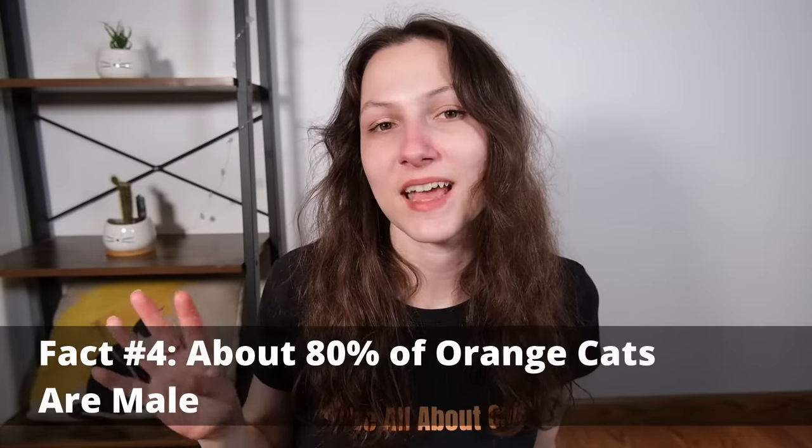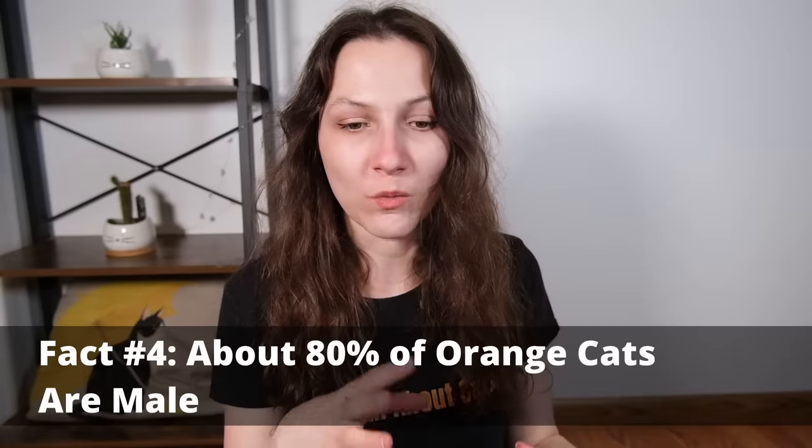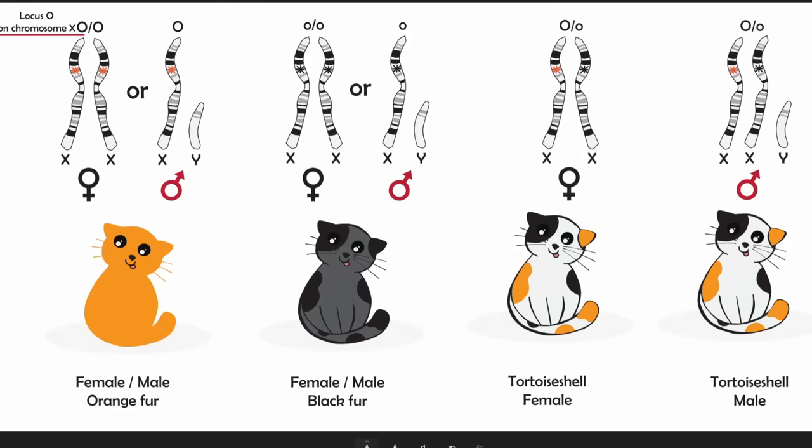My fourth fact is that male orange cats are more common than females, and this comes down to genetics. The orange coat gene is connected to the X chromosome. Male cats have an X and a Y chromosome, while female cats have two X chromosomes. When deciding what color a cat will be, there's essentially a roll of the dice between the black gene and the orange gene — the two main colors a cat can be. If a male cat gets an orange gene on that X chromosome, whether dominant or recessive, they're going to be orange.